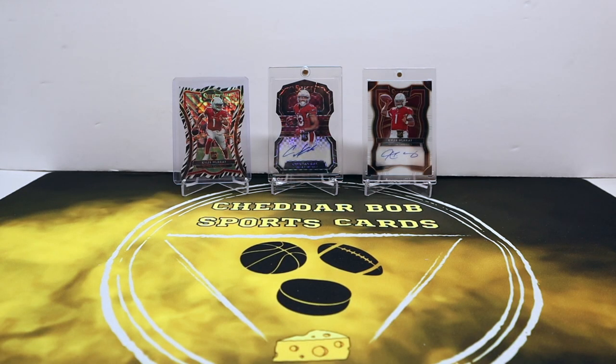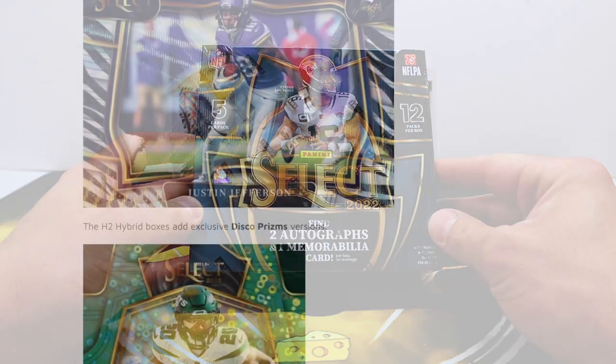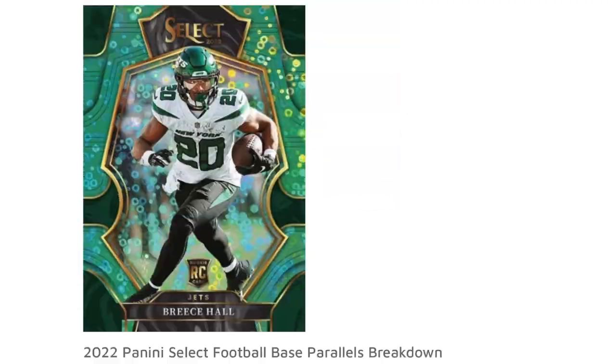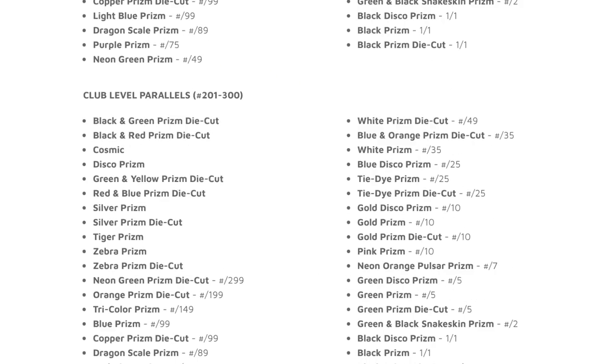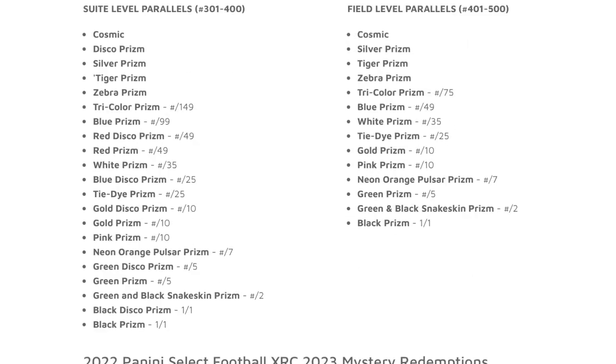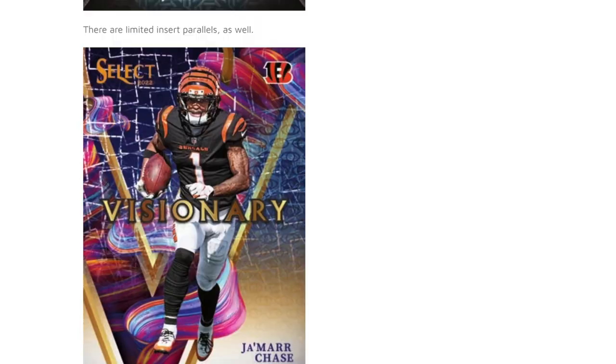What's up YouTube, Cheddar Bob back with another video and another new release from Panini — a highly sought after release actually. 2022 Select Football, this is the hobby box. We're gonna get two autographs and one mem card. These were up on Panini for $680 bucks and they sold out pretty quickly, which hasn't been happening lately for a lot of their products put up directly on the site.